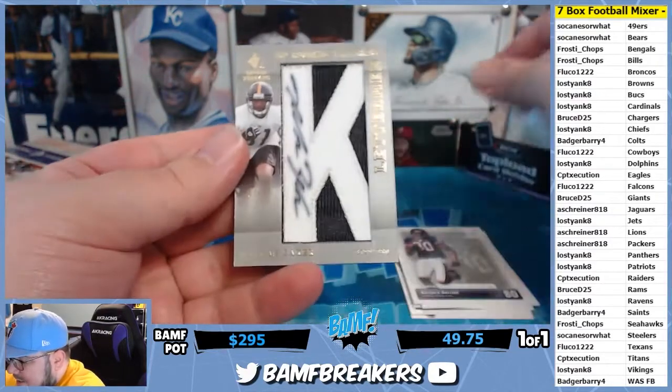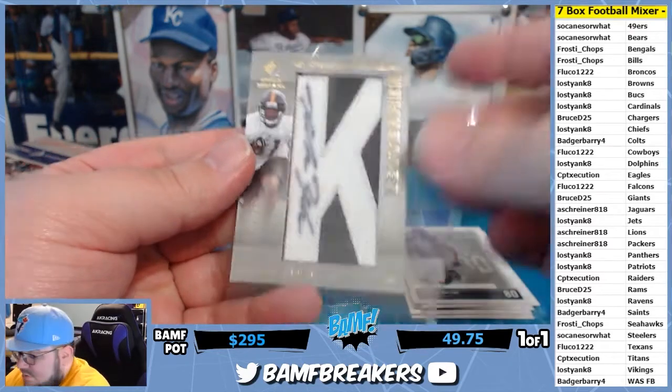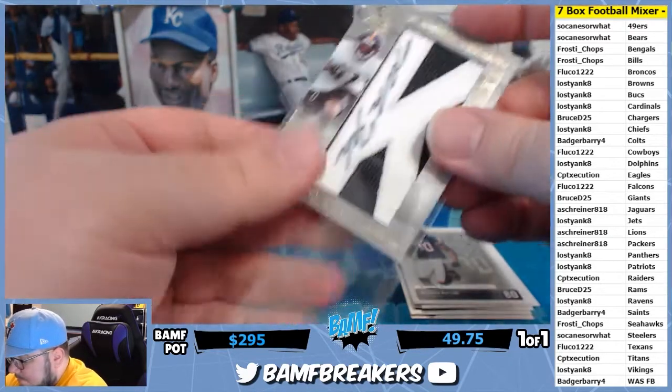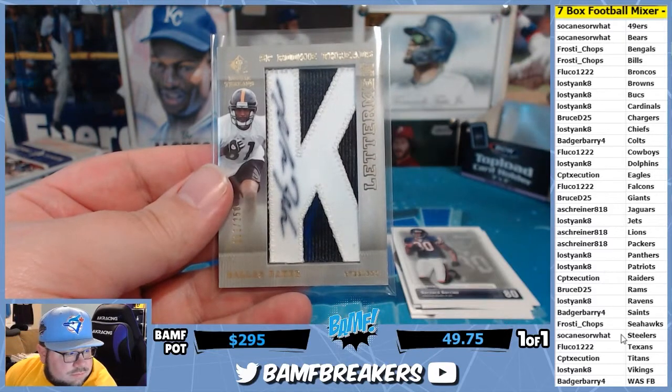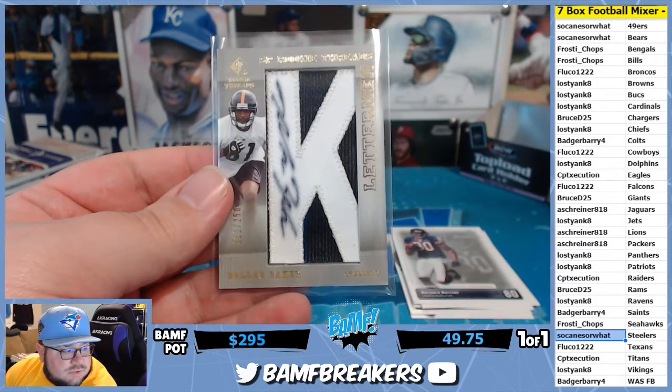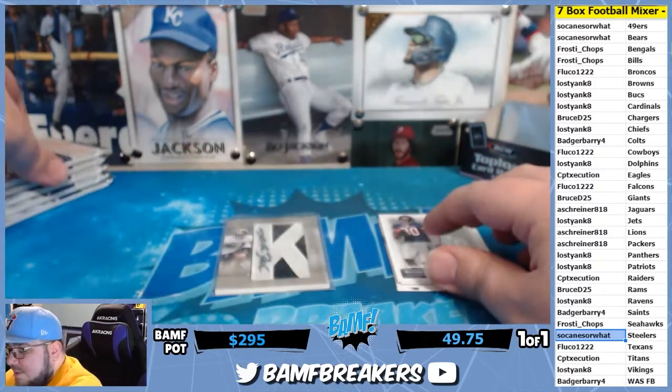Starting off with a Dallas Baker for the Steelers, number 250. A little bit of faded — we got a Letterman patch auto. So Canes is rolling over from baseball.